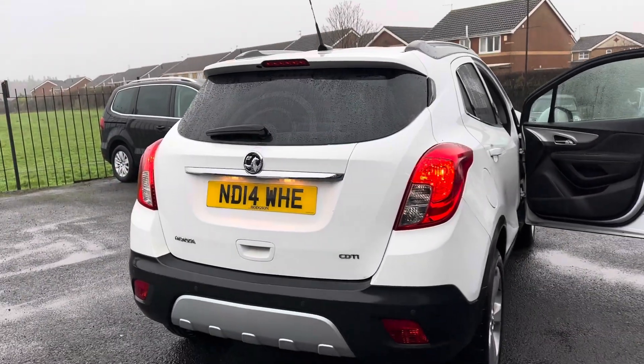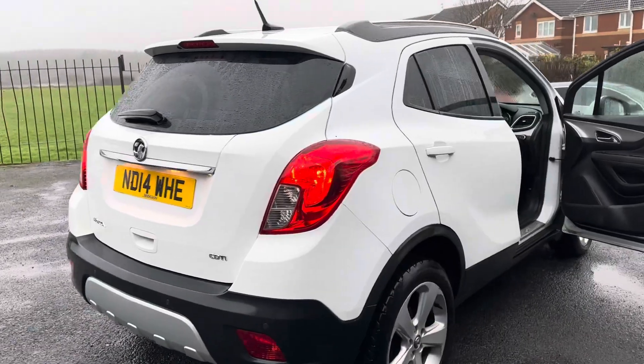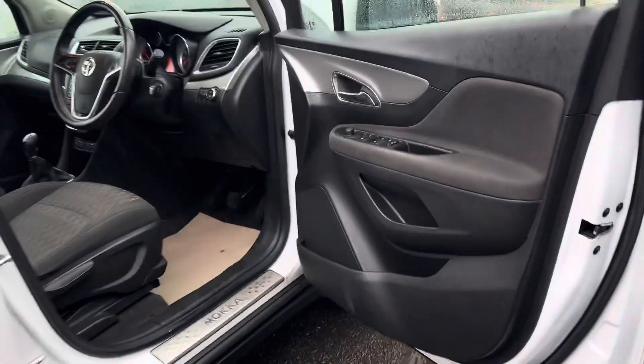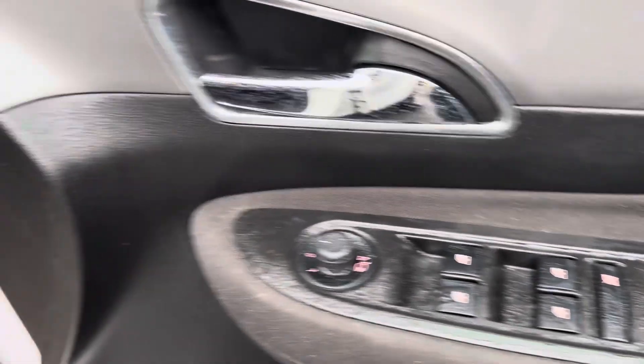So to recap: this car has only got 56,000 miles, only £35 a year road tax, rear tinted windows, and two keys. On the driver's side you have four-way electric windows and electric mirrors.